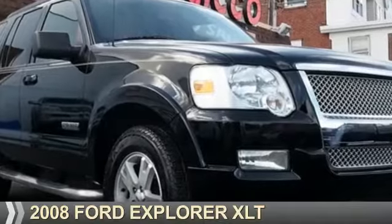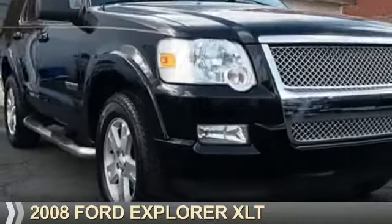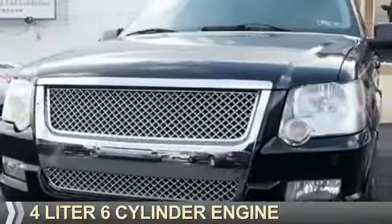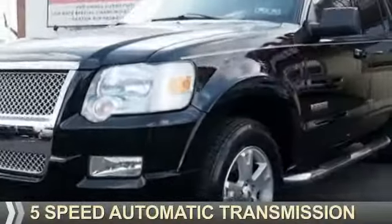Presenting the 2008 Ford Explorer. It's powered by four-wheel drive, a four-liter six-cylinder engine, and a five-speed automatic transmission.